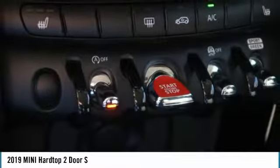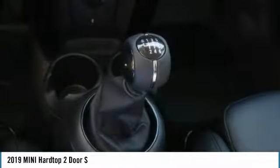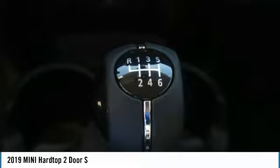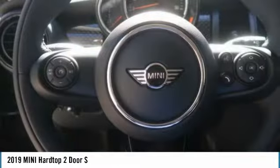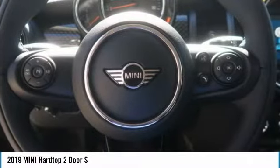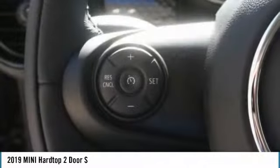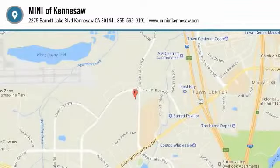Take this vehicle for a spin and see why so many shoppers are now proud owners. All right, we'll see you next time. Thank you.